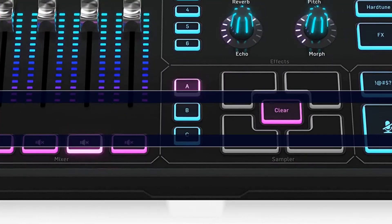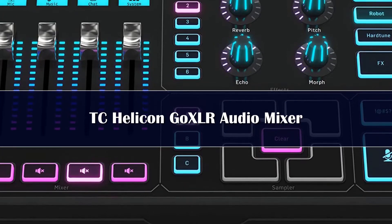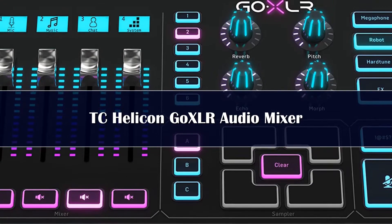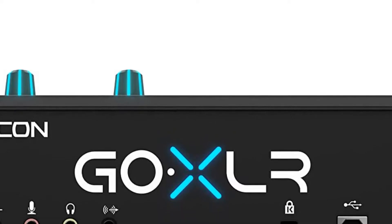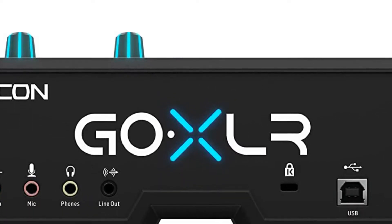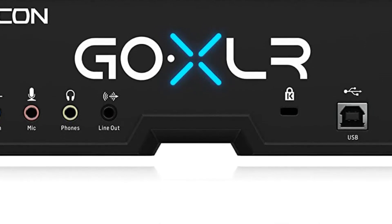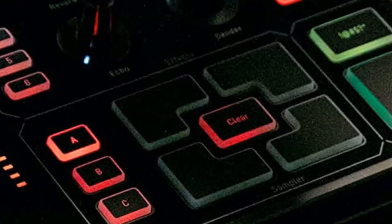Number 4: The TC Helicon GoXLR Revolutionary Online Broadcaster Platform with 4-channel mixer is a dedicated audio mixer for streamers. It has a broad range of functions to choose from and it is simple to comprehend. You may even sample sounds and modify them to suit your needs. With all of the voice effects available, you can enjoy amusing your audience, and it rightfully deserves the place of best audio mixer for online streamers on our list.